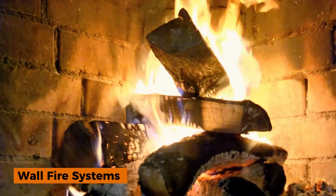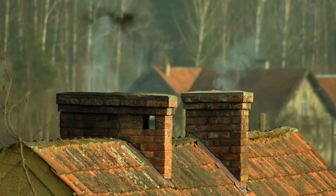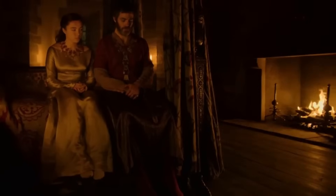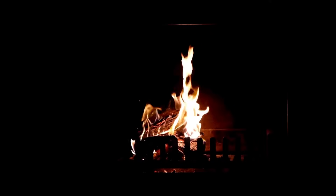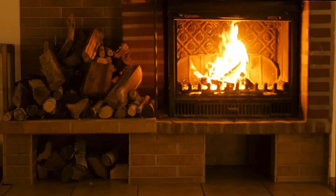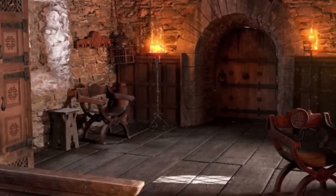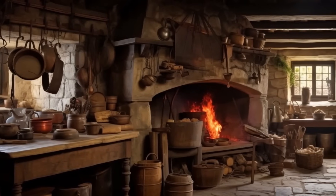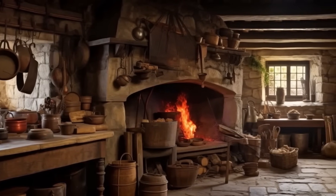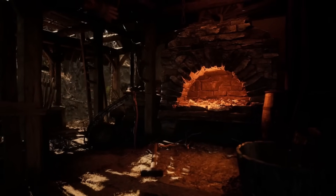Wall fire systems: the 12th-century invention of wall-integrated fireplaces changed everything about home heating. Instead of smoky fires in the middle of rooms, builders figured out how to put fires inside thick stone walls with chimneys to carry smoke outside. The fireplace heated both the room and the stone wall behind it, which acted like a giant heat battery. Modern fireplaces are mostly decorative and waste most heat up the chimney, but medieval ones were designed for maximum efficiency. The engineering was so advanced that many 800-year-old fireplaces still work perfectly today.